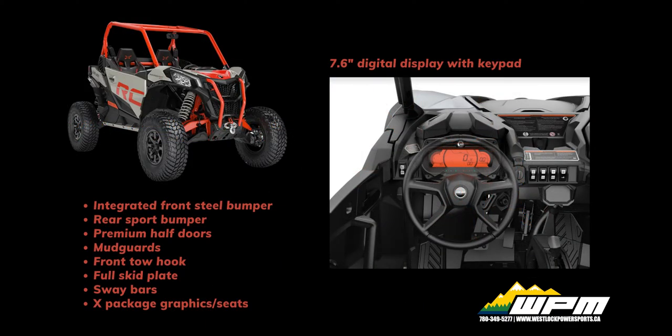The 7.6 inch wide digital display with keypad features speedometer, tachometer, odometer, trips and hours.